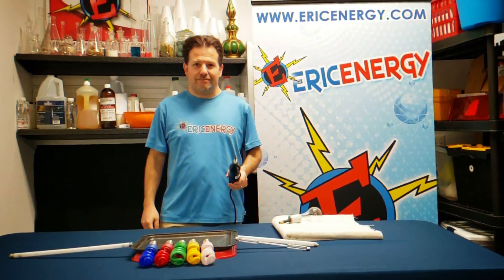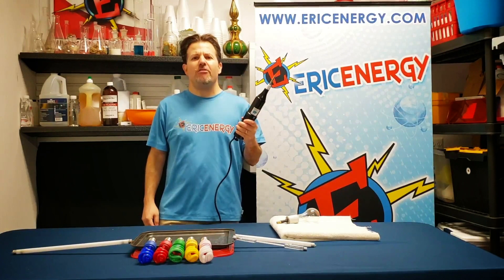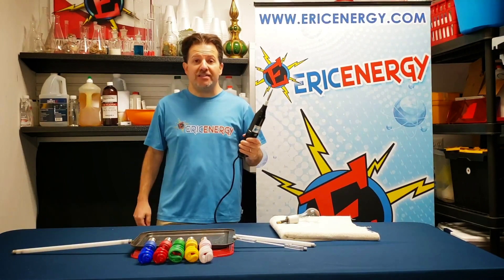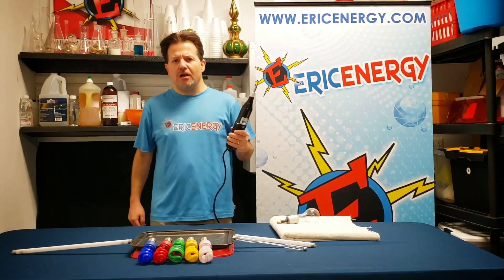Ladies and gentlemen, big round of applause for your lightning lights, please. All right, let's talk about what we just saw. We saw this machine right here. This thing looks like an electric screwdriver or a rocket ship, but actually it's named after the inventor that invented it. The guy's name was Nikola Tesla, and this thing is called a Tesla coil.